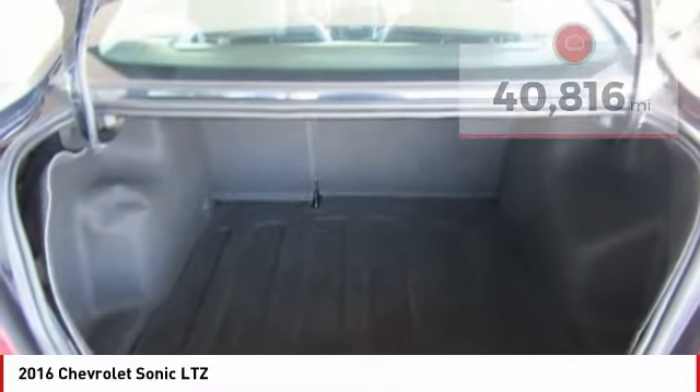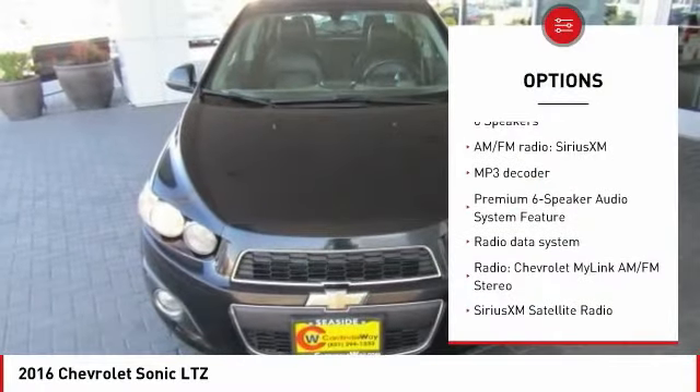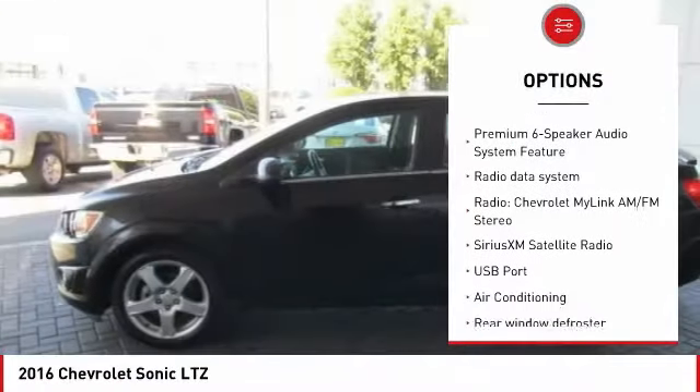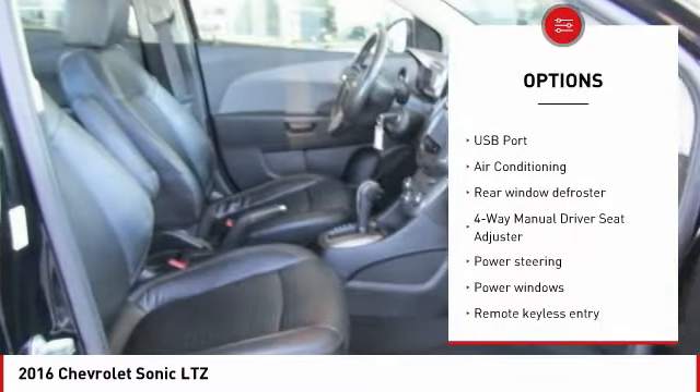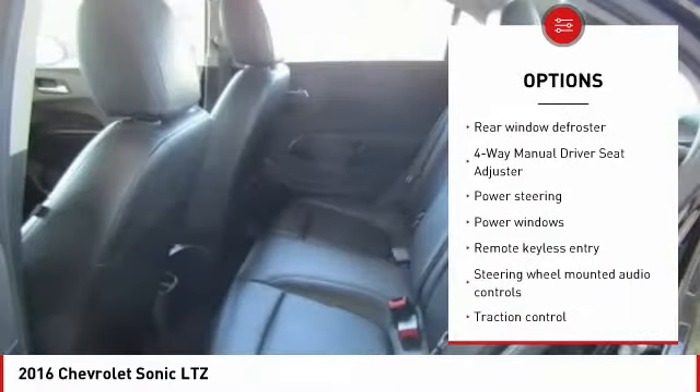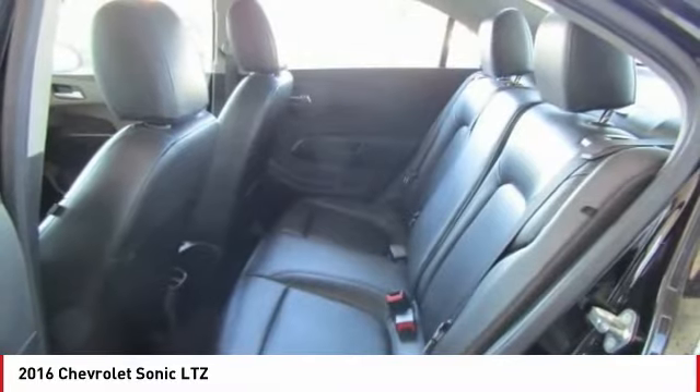Here are some of this vehicle's great options: traction control, dual airbags, air conditioning, power steering, one owner, alloy wheels, security system, electronic stability control, power windows, and compass.